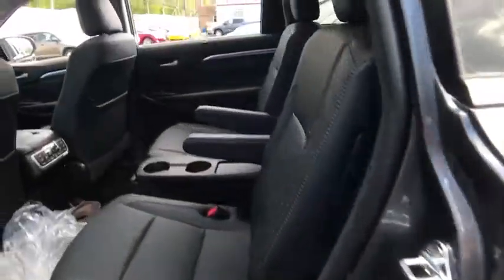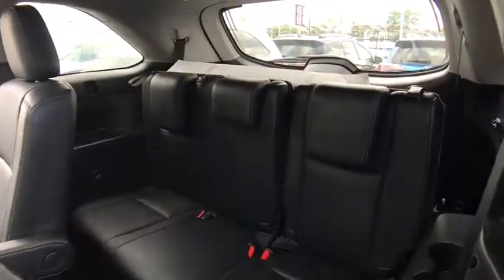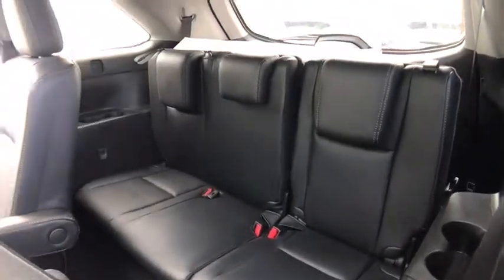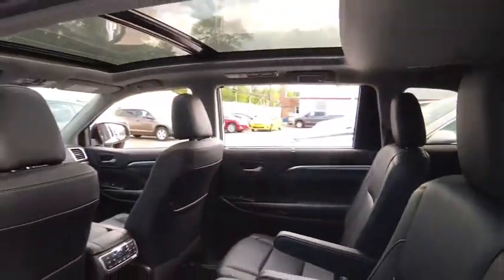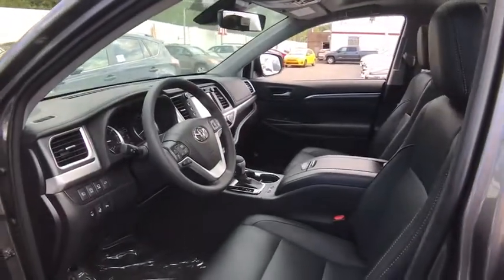Power passenger seat, stability control, lane departure warning, leather-wrapped steering wheel, Bluetooth, adjustable steering wheel, power steering, four-wheel disc brakes, keyless start, hard disc drive media storage, auto-dimming rear-view mirror.